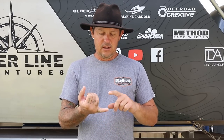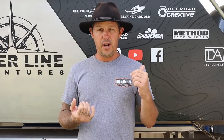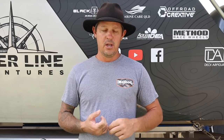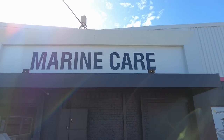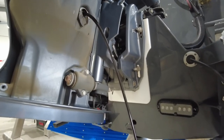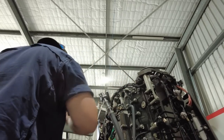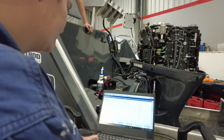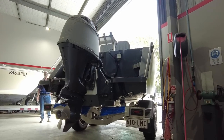First up, Marine Care Queensland serviced my outboard motor. The Creeksby went to a super remote location, a long way from any sort of help, so I took it down to the boys at Marine Care Queensland. They're super thorough — I worked for them for a couple of months. The job they do is amazing and that's where I go to get my motor done, with every confidence in the world that it's going to get me home.